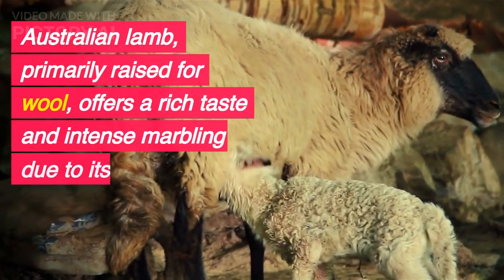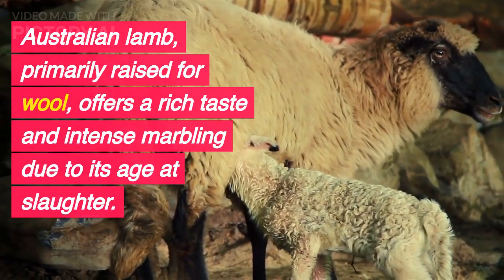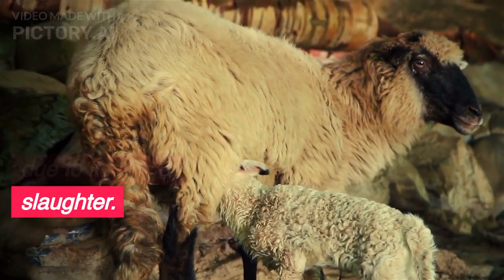Australian lamb, primarily raised for wool, offers a rich taste and intense marbling due to its age at slaughter.